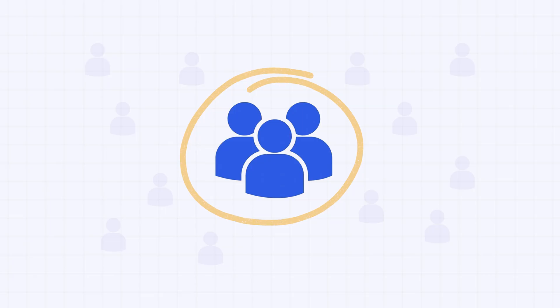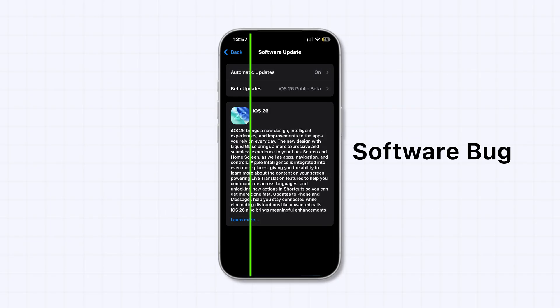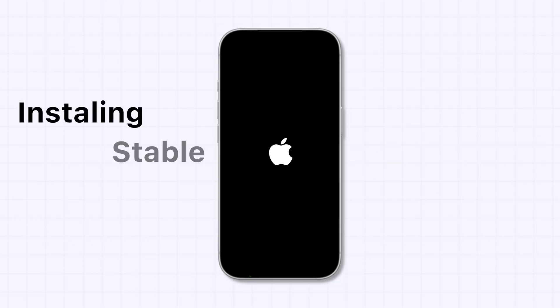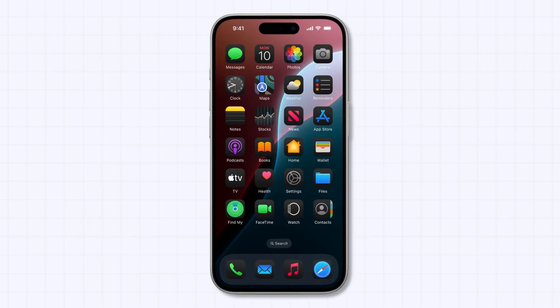For most users, this is just a software bug. In fact, many people told me their iPhones fix themselves automatically after installing the next stable iOS update.